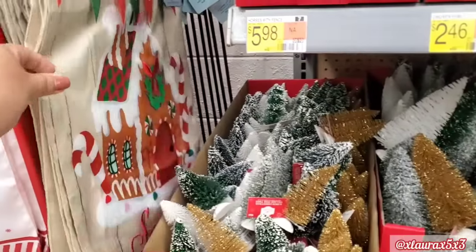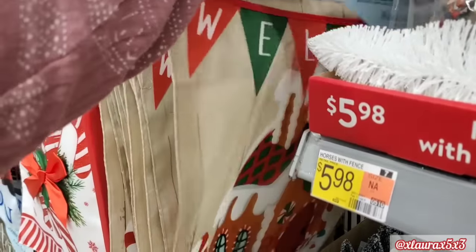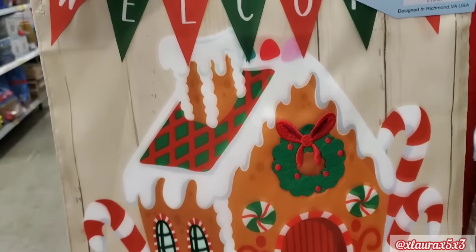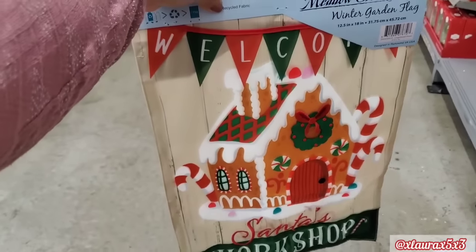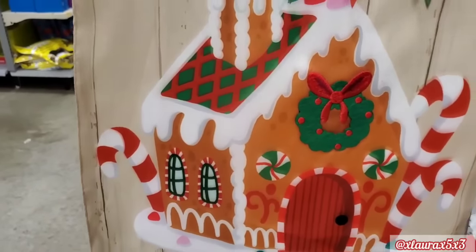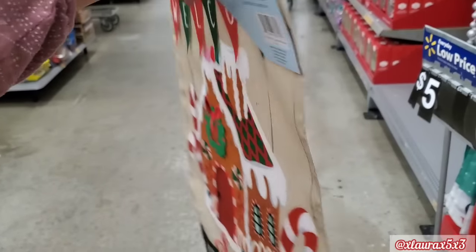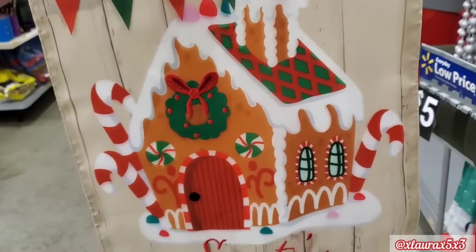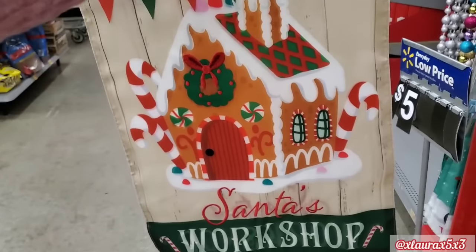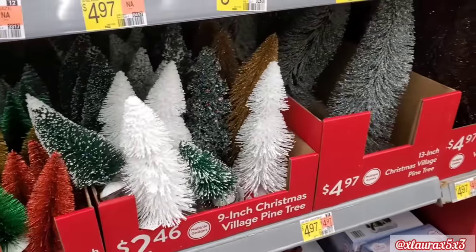And then look what I found over here hiding. Let me pull it out so you guys can see. It says welcome, it has the gingerbread house. I love all the colors. It says Santa's workshop at the bottom. I love the candy canes and it is double-sided as you can see. I'm sure these are going to sell fast. $1.28, $2.46.